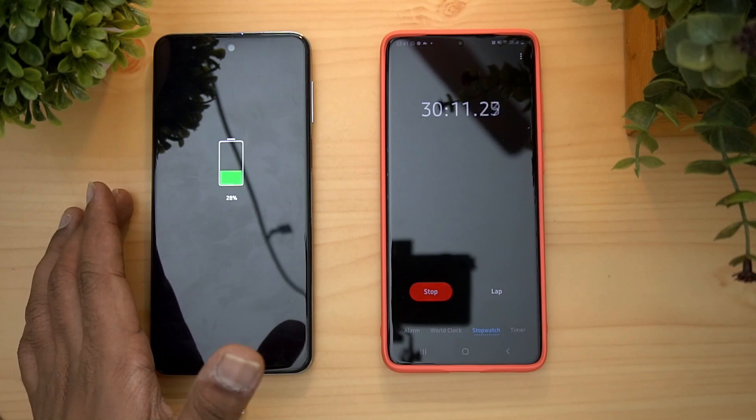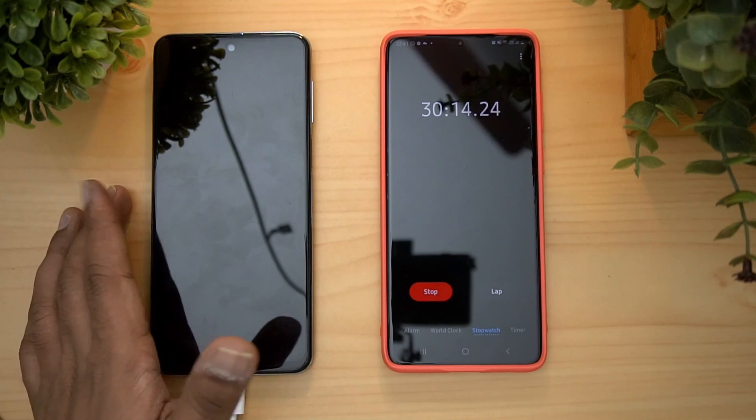At 30 minutes, the battery is at exactly 28%. We are now heading toward the 1-hour charge mark.